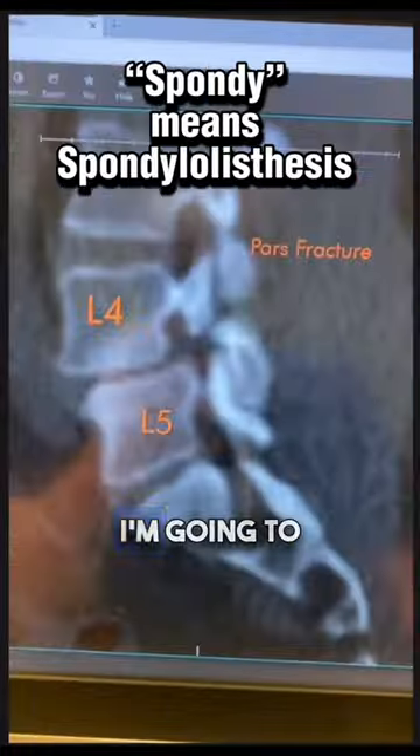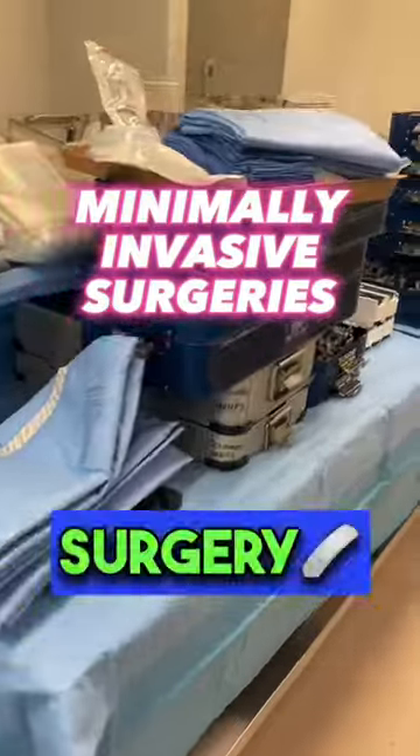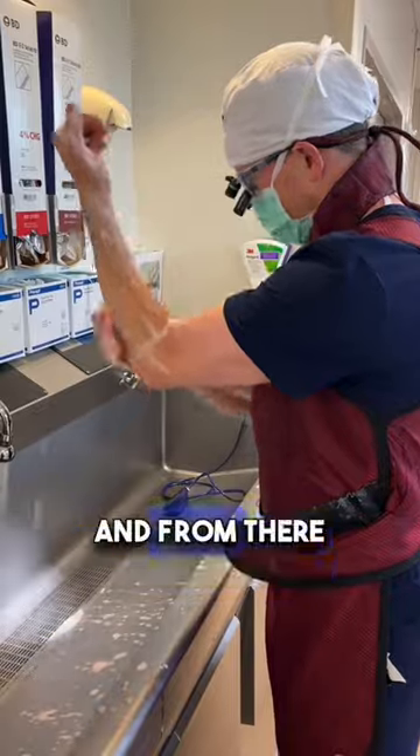I review the cases. This first one's a PARS fracture, L4-L5 — has spondylolisthesis. I'm going to stabilize this area — I'll show you more on that later. I do a lot of minimally invasive surgery, so I want to make sure I have all the right tools to keep my incision small and recovery fast. I'll scrub in for my surgery, and from there, we get to work.